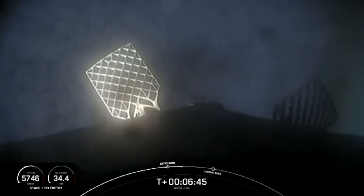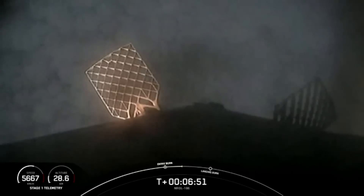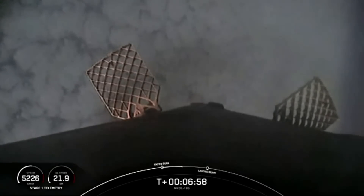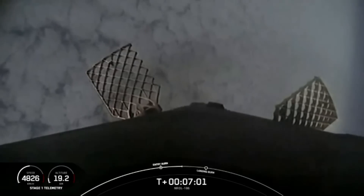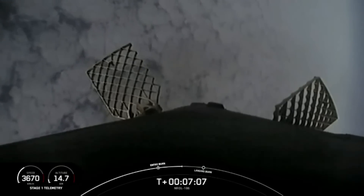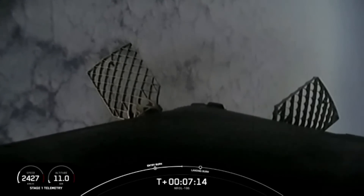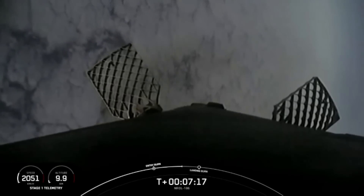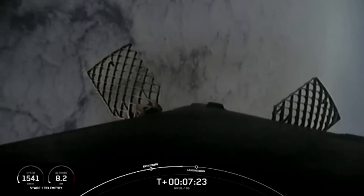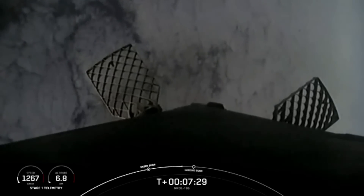Vehicles are on nominal trajectories. Now, as the vehicle descends through the Earth's atmosphere, be sure to watch the stage one telemetry on the bottom left-hand corner of your screen, which will show the vehicle rapidly decelerating as it descends back to Earth. Coming up in about 30 seconds from now, we'll have the landing burn on the Falcon 9 first stage. The landing burn is the final burn of the Falcon 9 booster used to reduce the remaining speed of the vehicle in order to allow for a soft touchdown on the drone ship.